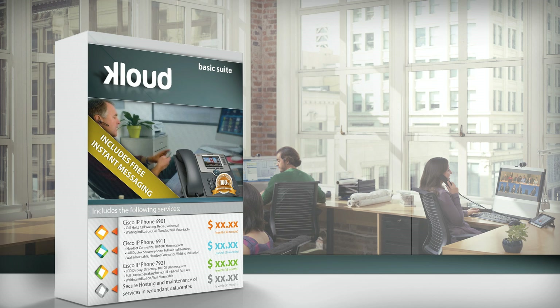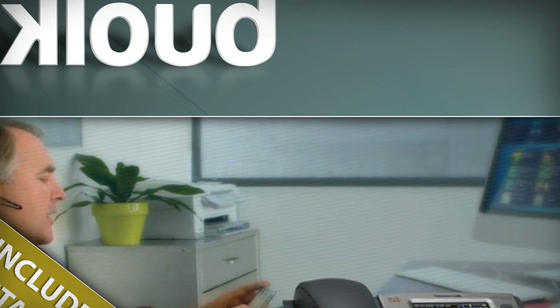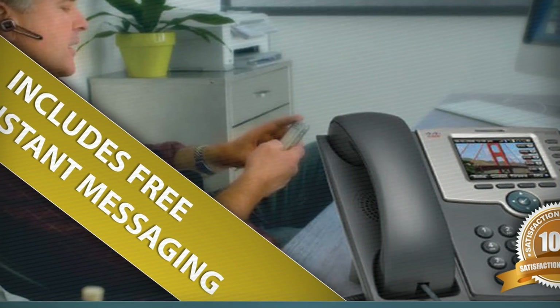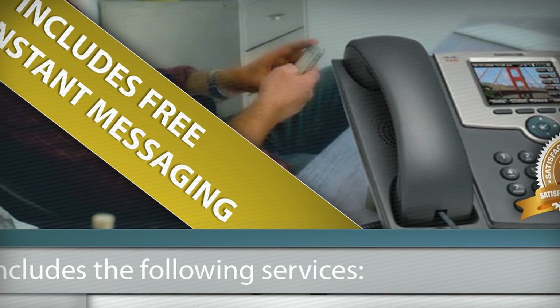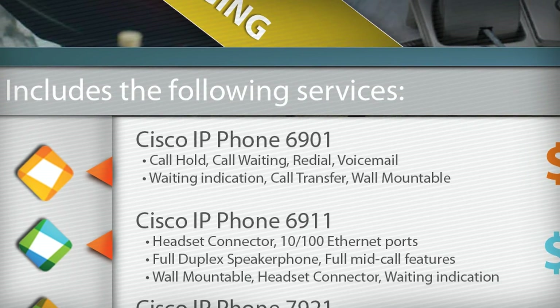Let's start with the most basic bundle and call it the Basic Suite. To keep licensing costs to a bare minimum, I would use either UCL Essential or UCL Basic licensing. This would drive the licensing cost down to a bare minimum but would still allow you to offer a number of different phone models depending on the need. To sweeten the deal, I would suggest throwing in Instant Messaging and Presence for all Basic Suite users completely free of charge — meaning a Basic Suite user would have a desktop phone and IM and Presence on any device, such as an iPhone or Samsung tablet.